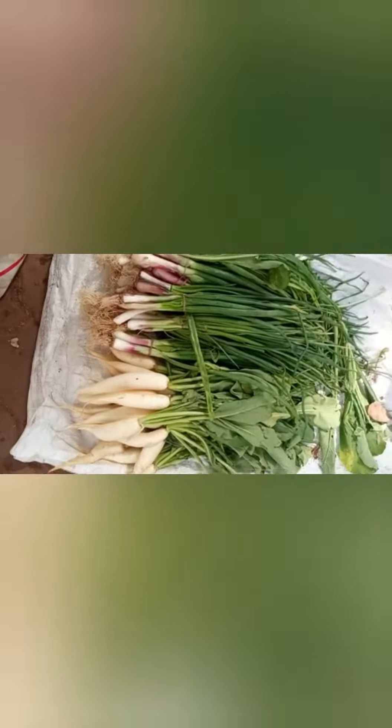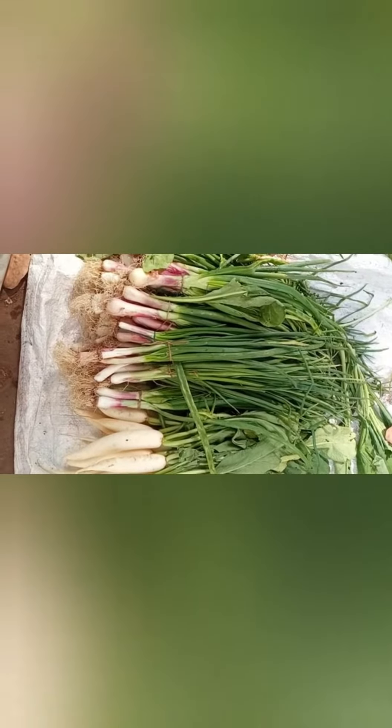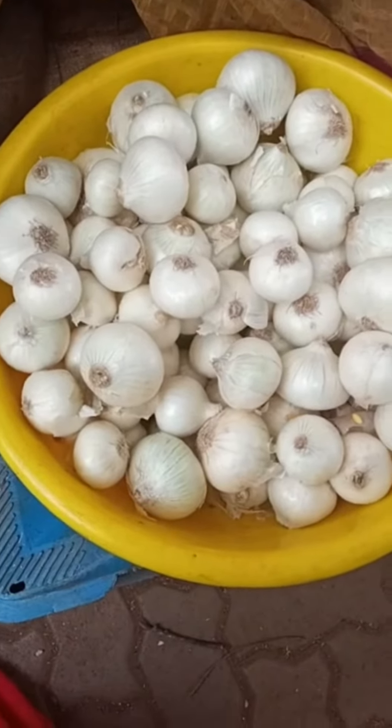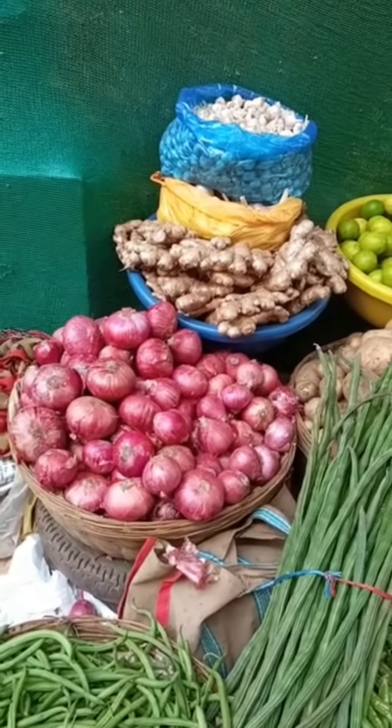These are reddish spring onions. They both grow under the ground. This is garlic — again, this is grown under the ground. These are white onions, these are red onions, and these are yellow onions.